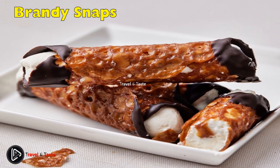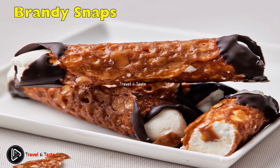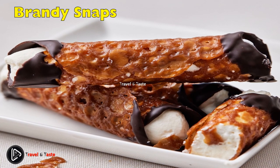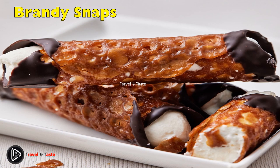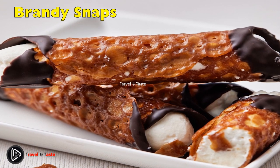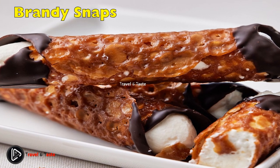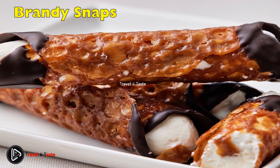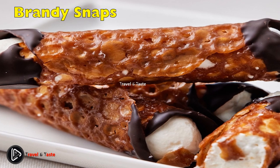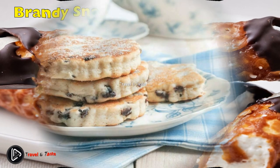Brandy Snaps: these delicate little cookies are mostly served around the holidays. The dough is a combination of butter, sugar, flour, golden syrup and ginger. When cooked it will look a lot like caramel and needs to be worked quickly. Once spooned onto a baking sheet and baked, you can quickly shape them before they set. An excellent option is to place the hot cookie on an overturned cupcake tin to make a little bowl.